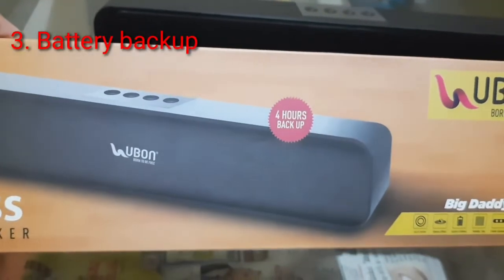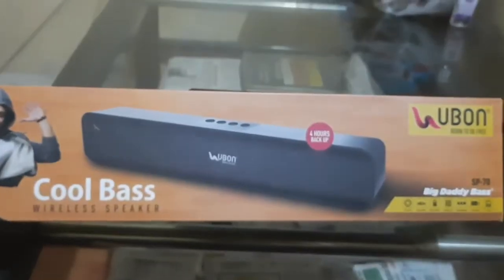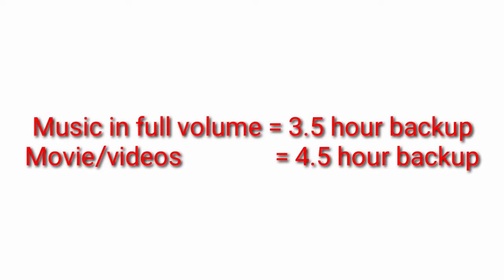The company claims 4-hour backup, but the actual backup depends upon your usage. It will give you 3 and a half hours of backup if you listen to music at full volume, but if you watch movies and videos it will give you around 5 hours of backup.